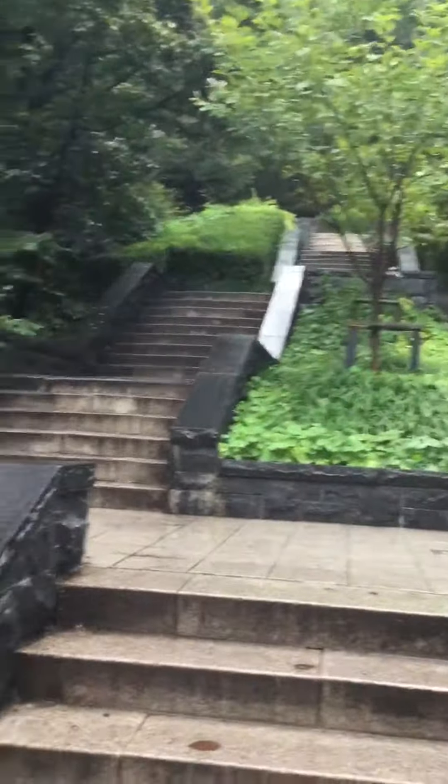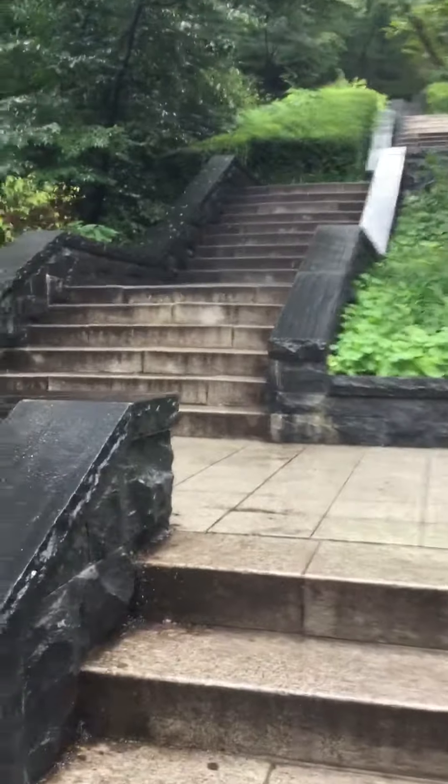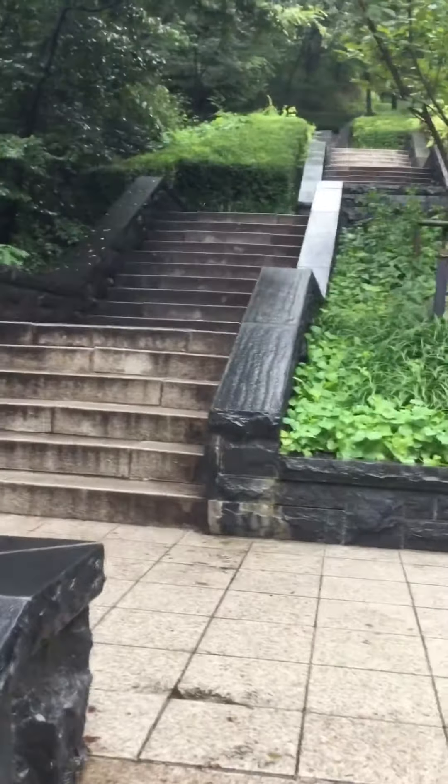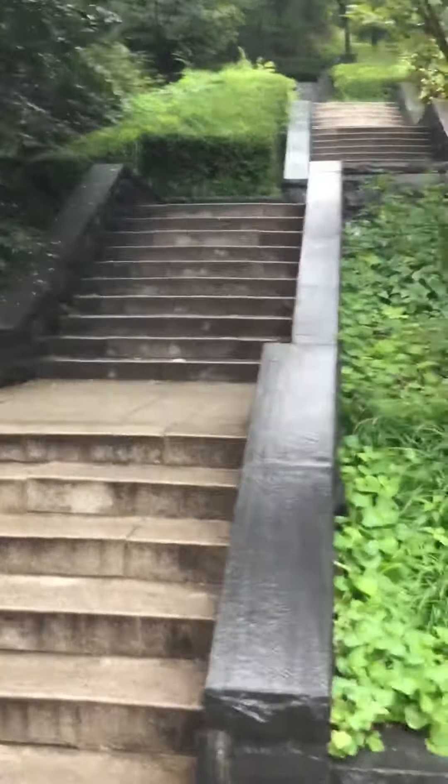The pathway up Namsan Mountain is very nice, well beaten. Right now it's raining so there's nobody else on the path with me. Otherwise, there would be a lot more people.